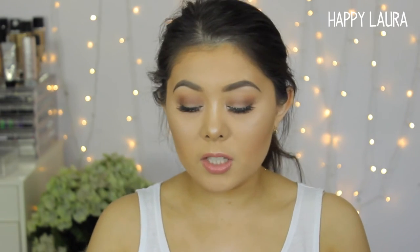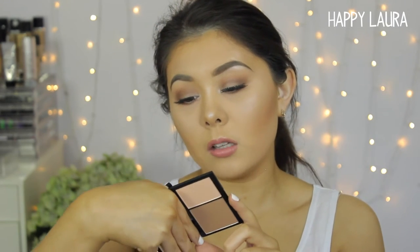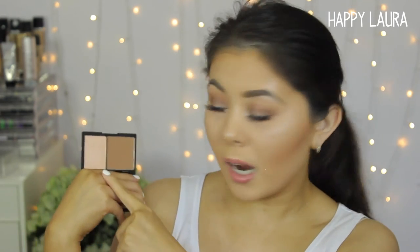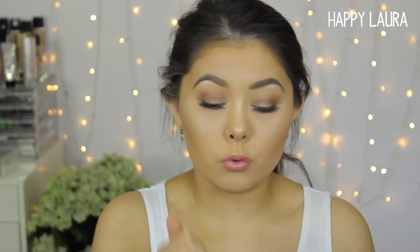For contouring, I've been obsessed with the Sleek Contour Duo. This one is in the shade Light and it's called the Face Contour Kit with a pressed powder and highlight in one. I wouldn't use that as a powder, but I would use it as a contour powder. And then the highlight is really, really nice as well — really, really good kit. I think you can get it under $20 at Target. It is really, really good.